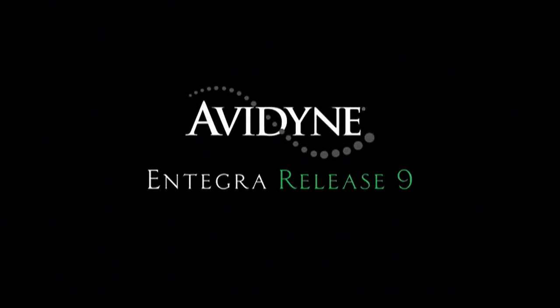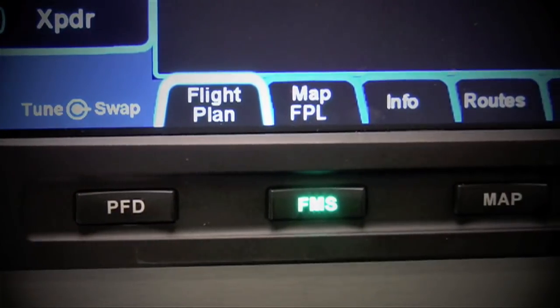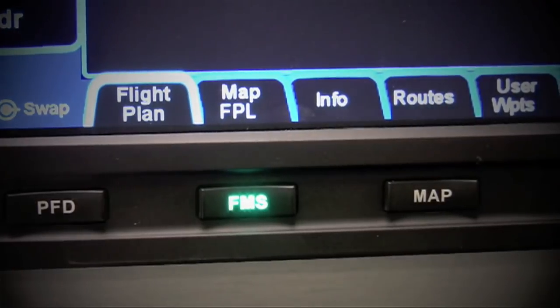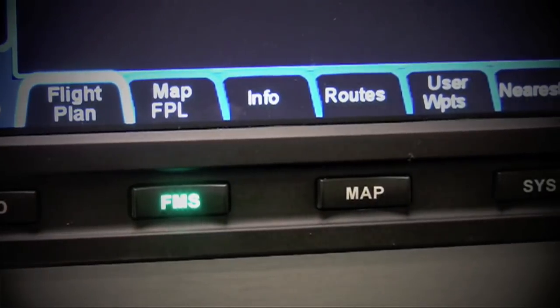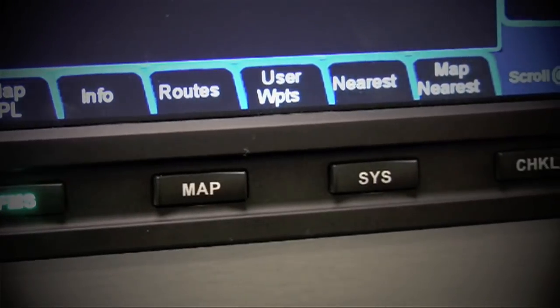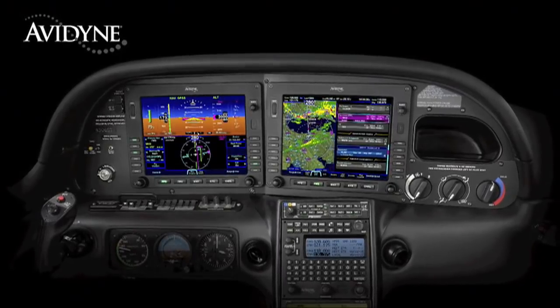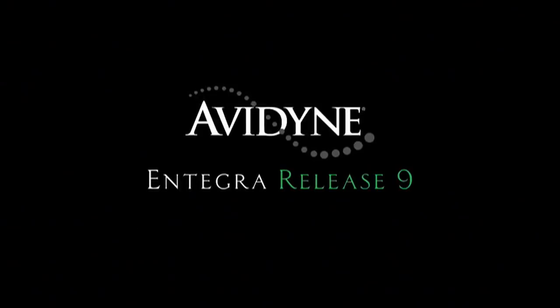Aero TV is brought to you by Avidyne. Integra Release 9 sets a new standard with the easiest-to-use pilot interface in all of general aviation. Access to any of Release 9's powerful capabilities is as simple as pressing the desired bi-directional page key. Pressing the same key in a desired direction navigates to clearly labeled tabs, with no more guessing as to what a given pilot input would do. Avidyne's Integra Release 9 is the next generation in fully integrated flight deck technology, and the easiest-to-use page and tab user interface is just one of many benefits designed to make your flying easier and safer.